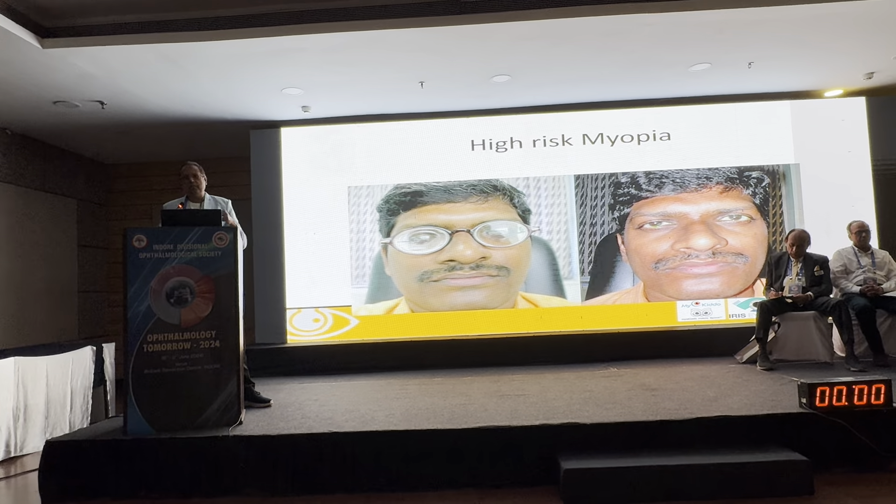One particular young lady with Stevens-Johnson syndrome showed corneal improvement over three years — nobody could tell she had the condition. Unfortunately, she stopped wearing lenses to save on maintenance costs, and within three years she returned to the same condition. She could improve again with scleral lenses.